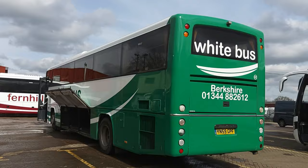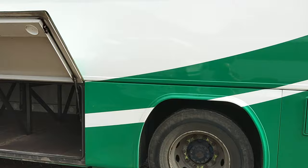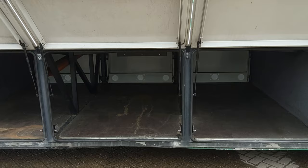Back down the nearside, the picture is the same. There's more luggage space than you'd imagine on these B7s — you haven't got the height but you've got the depth, and there are no interruptions like toilets or centre stairs, so there's plenty of luggage space.